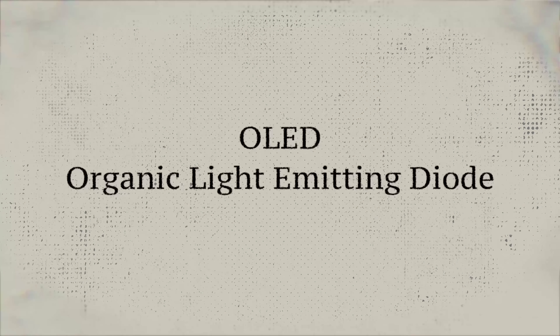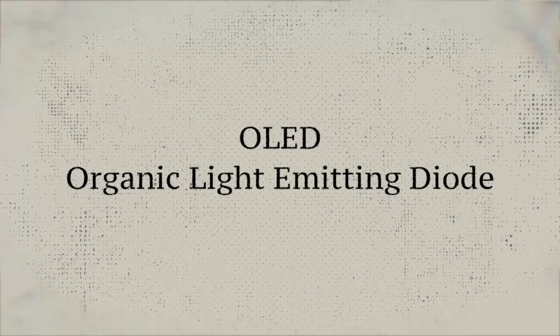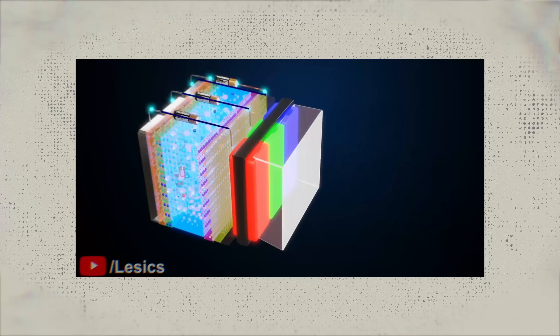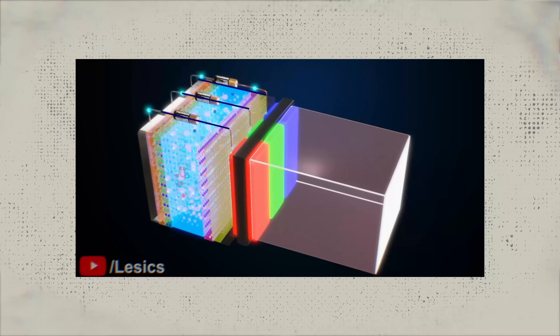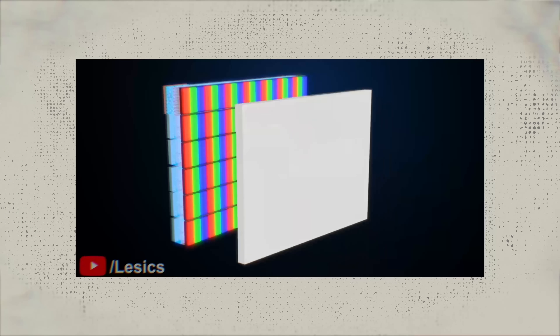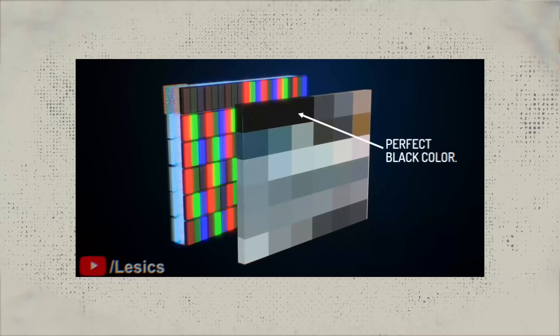Starting with the one you're most likely familiar with — OLED. It stands for Organic Light Emitting Diode. Basically what that means is each and every pixel in an OLED TV acts as its own light source. Think of it as millions of tiny little RGB — that's red, green, and blue — light bulbs that can turn off and on independently.